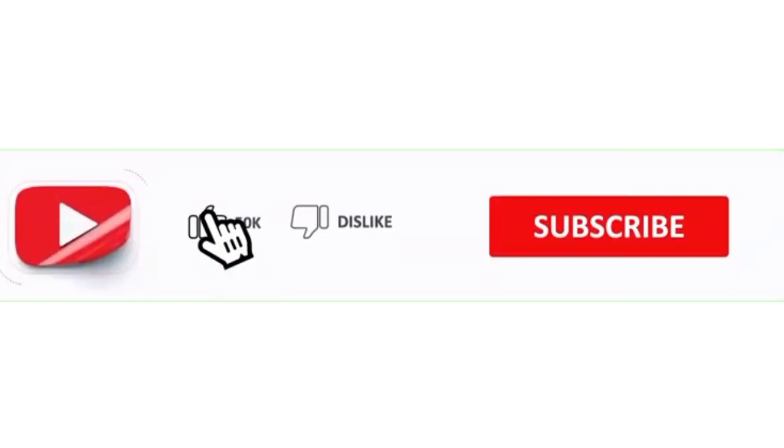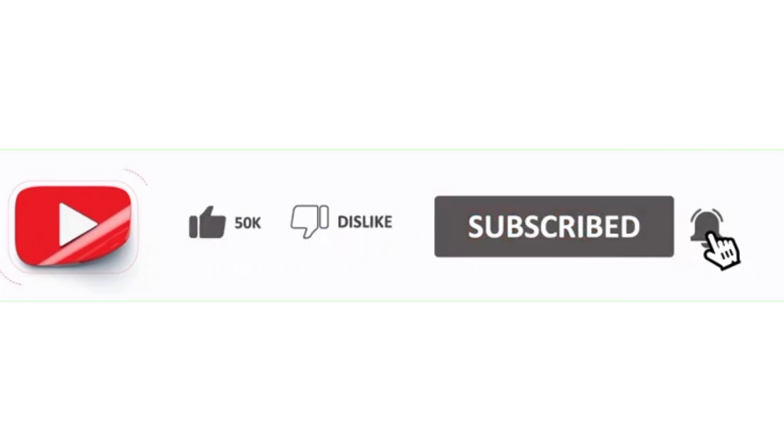If you want to learn more interesting things with me, then please like my YouTube channel, subscribe it, and don't forget to press the bell icon.